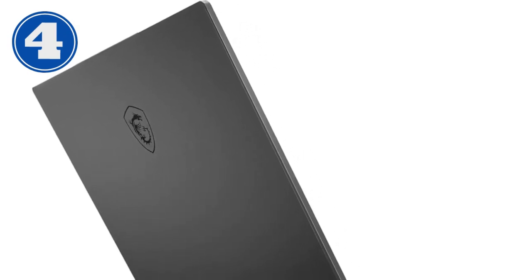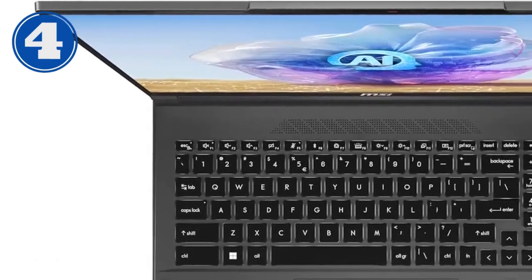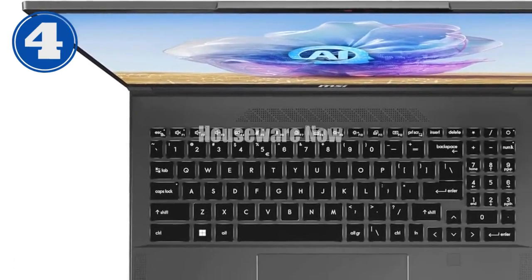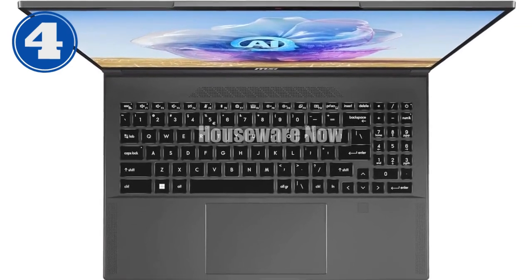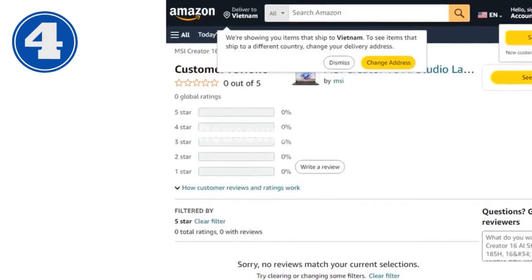In conclusion, the MSI Creator 16 AI Studio laptop is a top-tier choice for creative professionals who require the best in performance, display quality, and connectivity in their work.